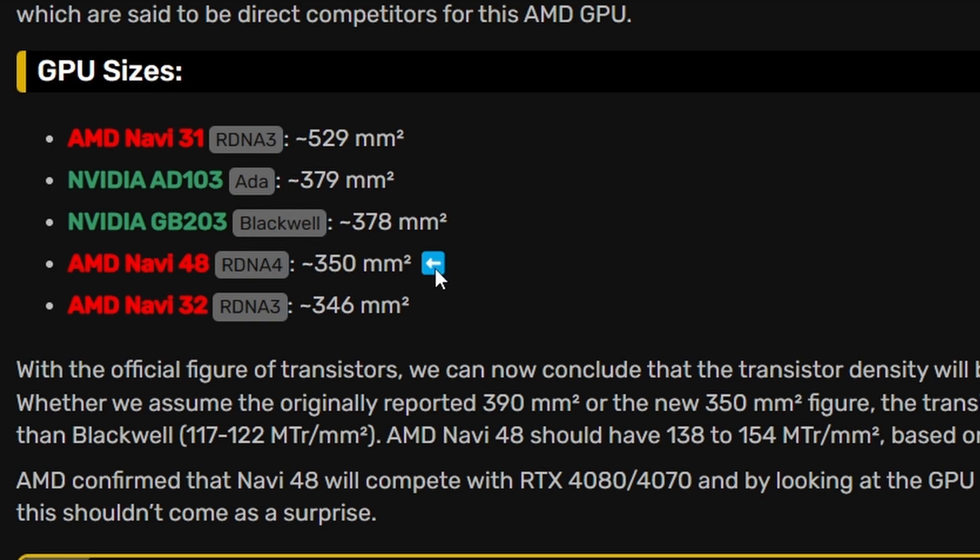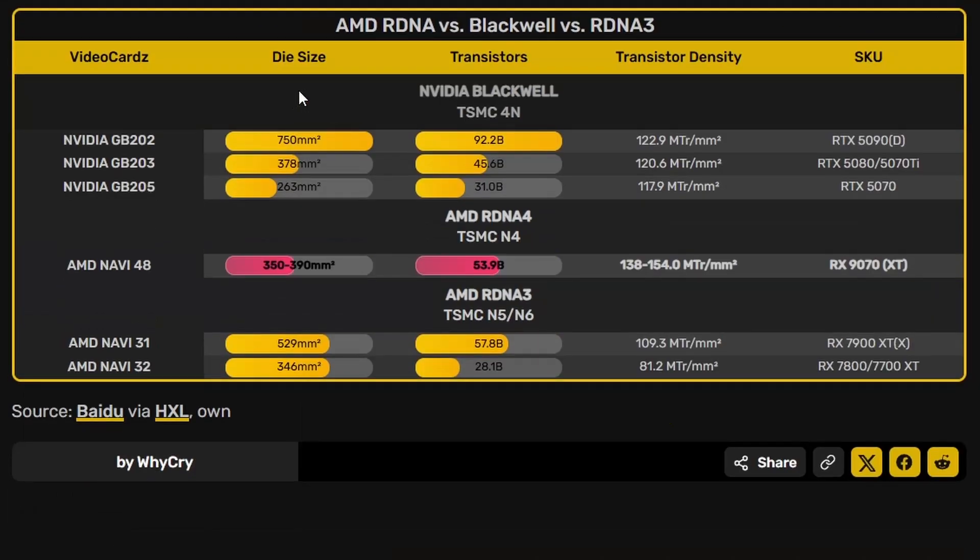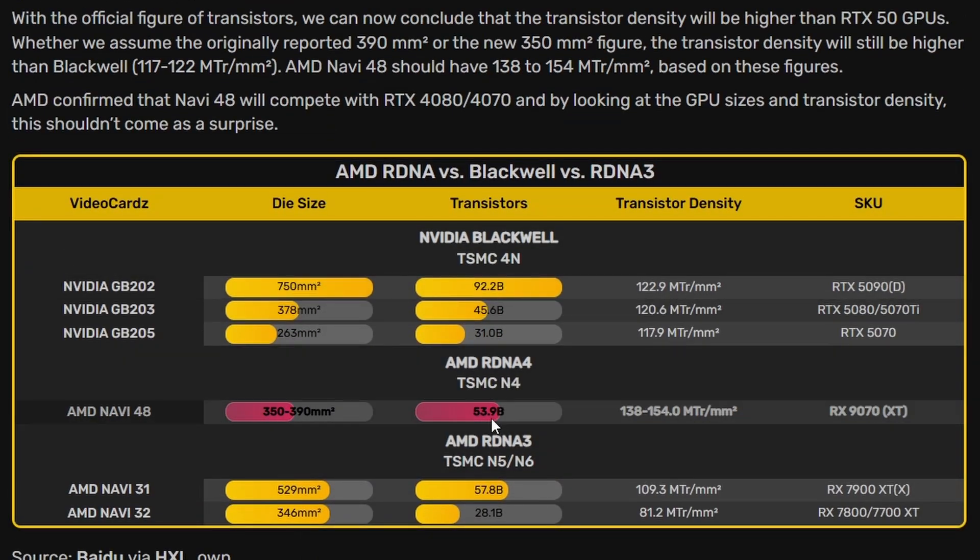At 350mm², Navi 48 is close to Navi 32 but smaller than GB203, which powers the RTX 5070 Ti or 5080, at 378mm². However, AMD's RDNA 4 is packing 53.9 billion transistors into that 350mm², compared to 45.6 billion transistors in the 378mm² GB203 die, representing decent density progress.